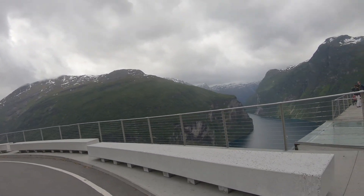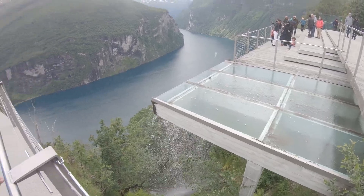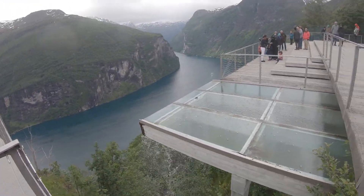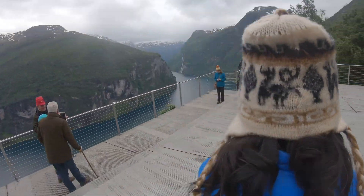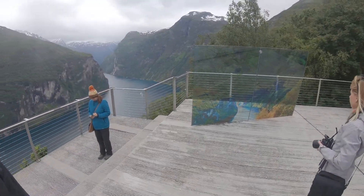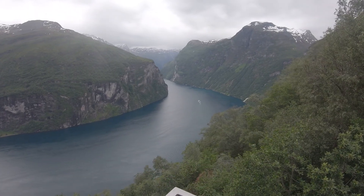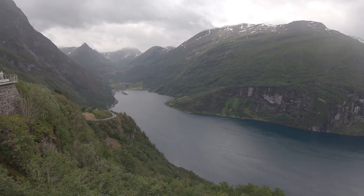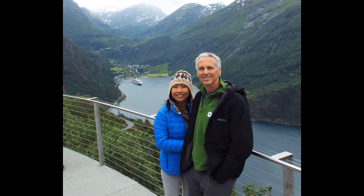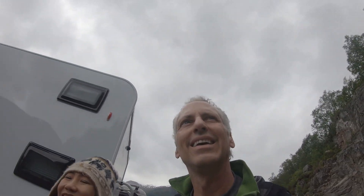We're at a lookout on top of Eagle Road. Oh, they even make their own waterfall — there's not enough of them, they need to make more! The big waterfall in the distance is the Seven Sisters Waterfall, and there's one across from it. We saw it on the way in but didn't know it was the Seven Sisters. You're going to need your rain jacket out here.